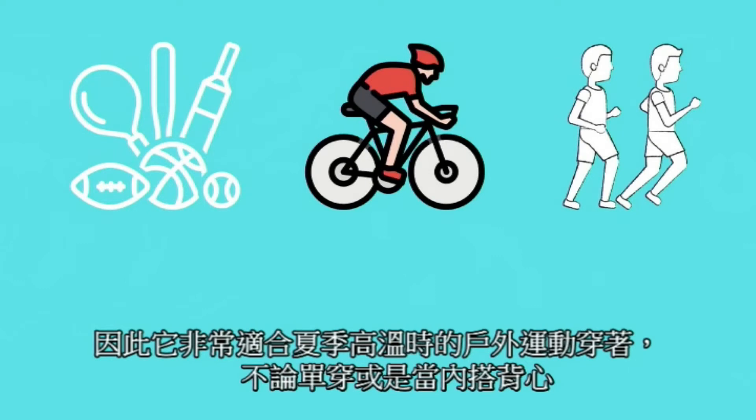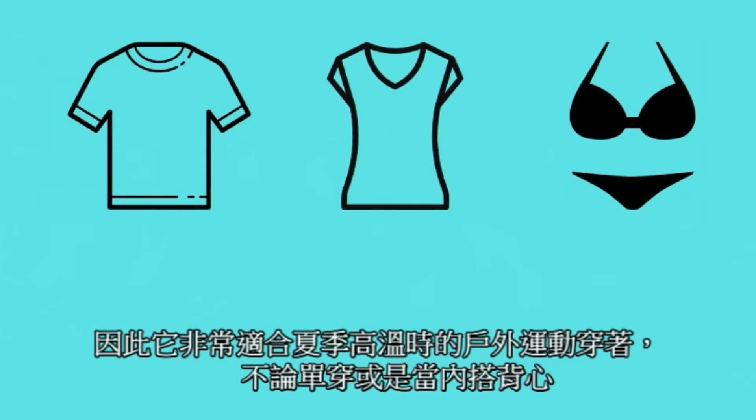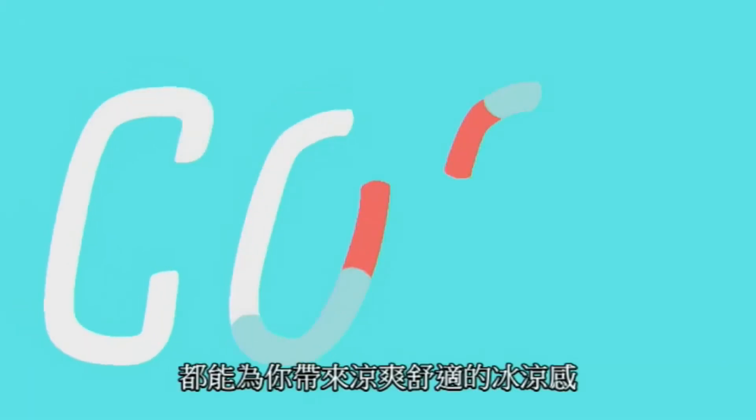Therefore, it is ideal for outdoor sports in the hot summer weather. You can wear it as a tank top or as an underwear. Both can bring you a cool and comfortable feeling.